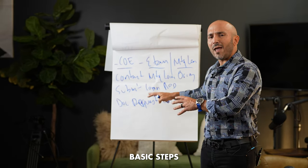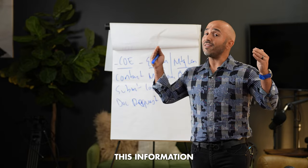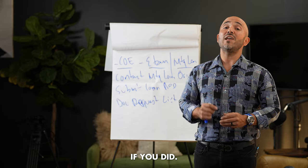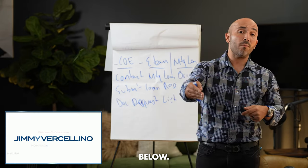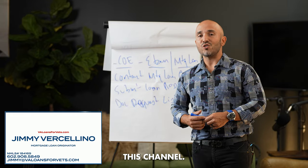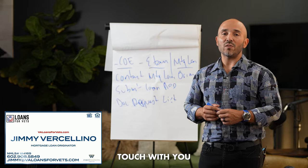So these are just some basic steps with respect to going out there and utilizing your VA home loan benefit. I hope you found this information to be of value. If you did, show your love by clicking like on this video, dropping a comment with your question down below, and subscribing to this channel. My name is Jimmy Versalino — thanks for sharing your time with me, and I'm sure we'll be in touch real soon.